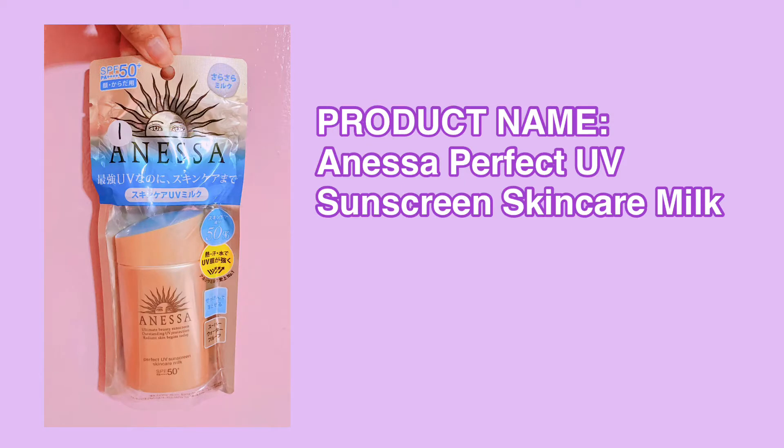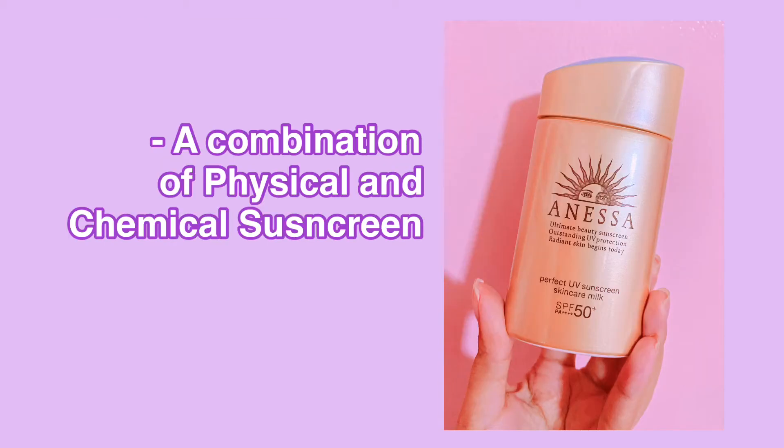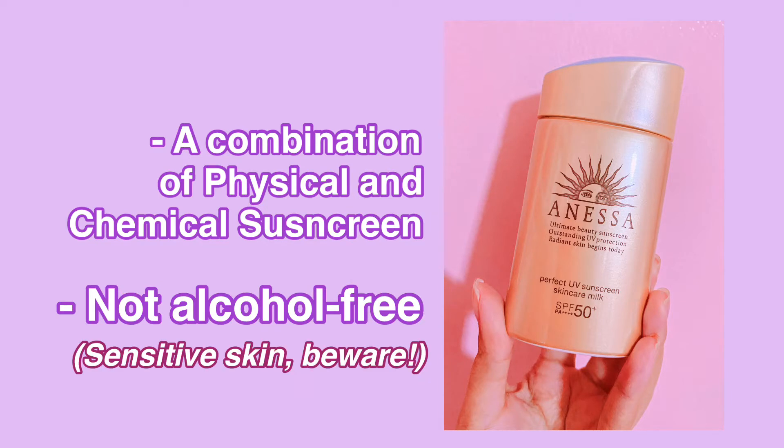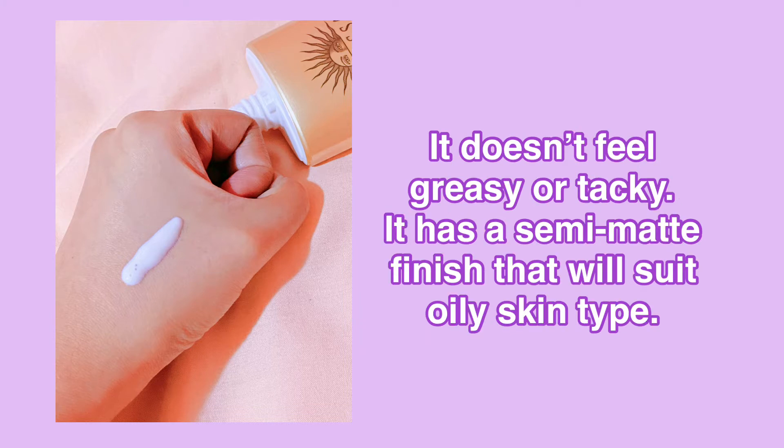This is the ANESA Perfect UV Sunscreen Skincare Milk which contains SPF 50+, PA++++. This sunscreen is a combination of physical and chemical sunscreen but it contains alcohol. It has a milky white color but it blends out no matter how generous you apply. And it doesn't feel greasy or tacky because it has a semi-matte finish that will suit oily skin type.